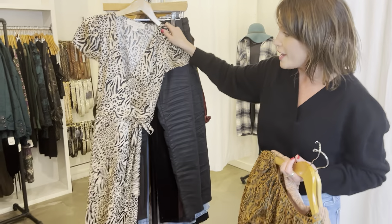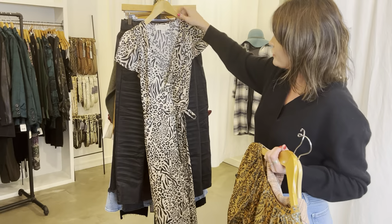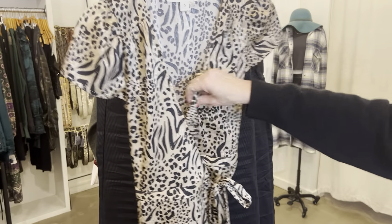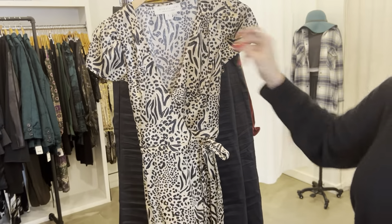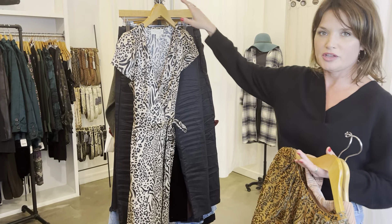We have this new dress that I was actually going to wear for the video today, but decided not to at the very last minute — I really love it though and I'm probably going to take one home for myself. It has a really nice fit — it hits here and then ties around the waist. It's dressy and sexy without being too much.